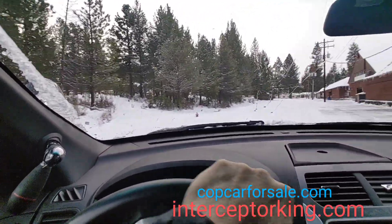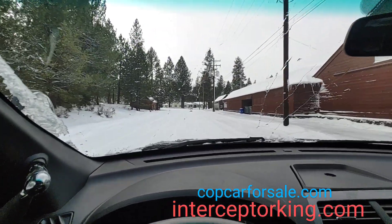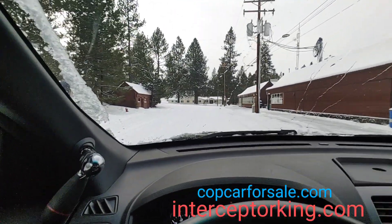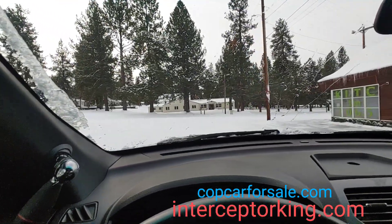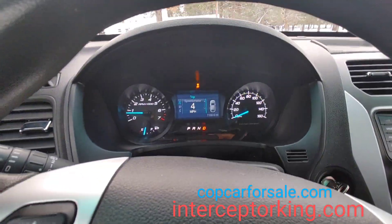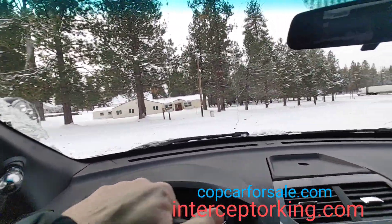Go to interceptorking.com for current inventory, subscribe to our YouTube channel, like us on Facebook. You guys have a great Christmas coming up. I'm gonna go get the snow off the 2018 all-wheel-drive V8 Dodge Charger — those were only offered to law enforcement, so you can get one of those. It drives great, you guys, come scoop it up. Later!